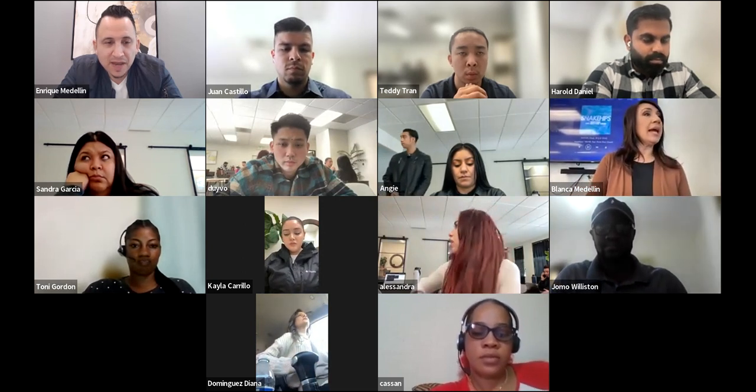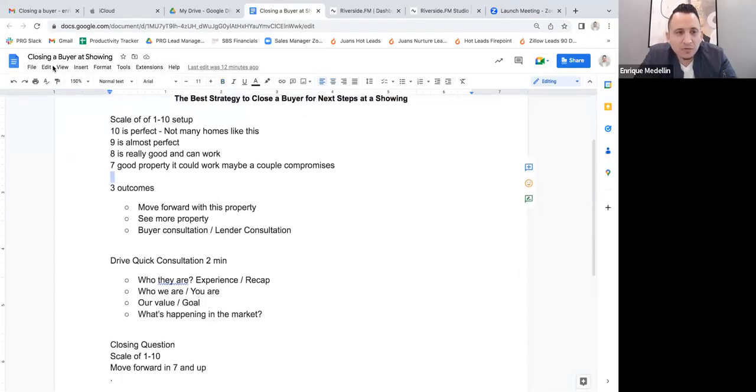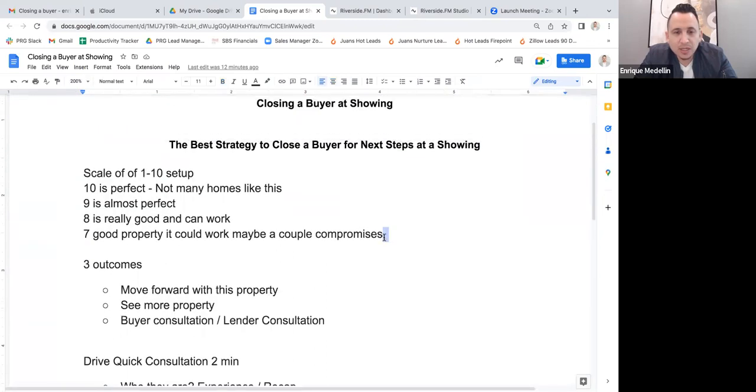Here's an effective strategy I've learned from some of my coaches on how to get people to move forward: you have to set up the scenario from the beginning. What we're going to do is set up the scenario as, 'Hey Mr. Buyer, when we go see this property, this is how we're going to grade whether this is something we should move forward on.' It's called the scale of one to ten.